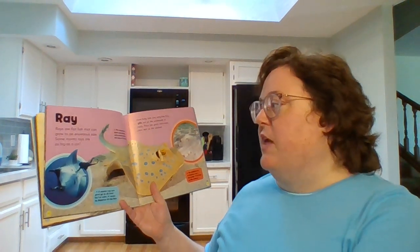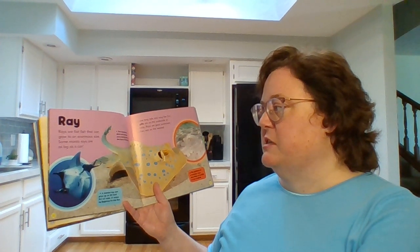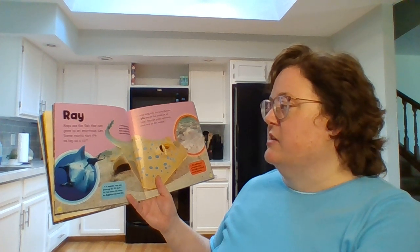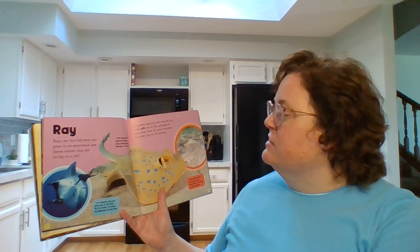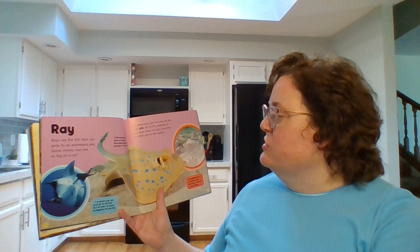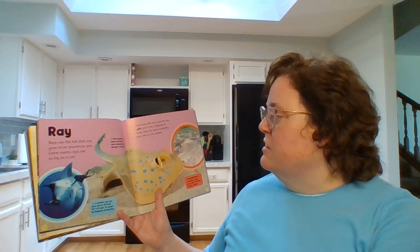Ray. Rays are flat fish that can grow to an enormous size. Some manta rays are as big as a car. Rays have long tails and wing-like fins. Their gills are on the underside of their body. Rays are good swimmers but often rest on the seabed.